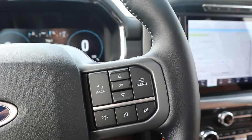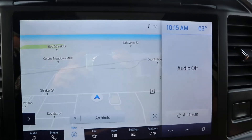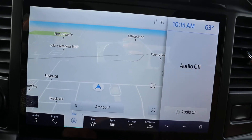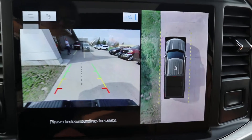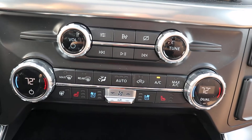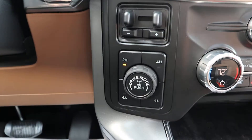You've got your steering wheel controls, and it does have navigation and a surround camera. It also features heated and cooled front seats, a heated steering wheel, and your four-wheel drive options.